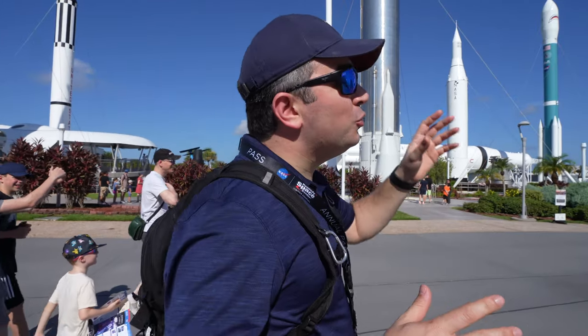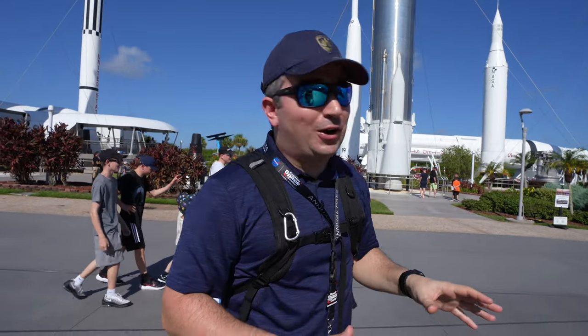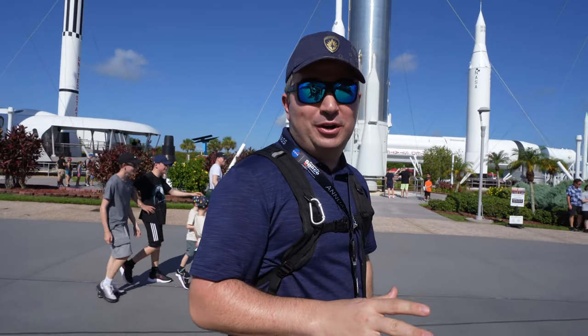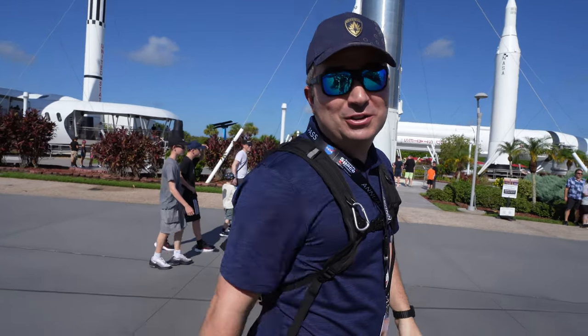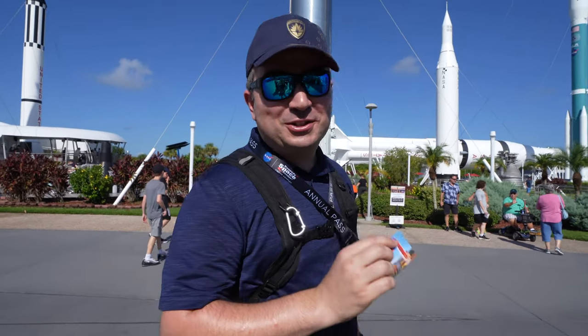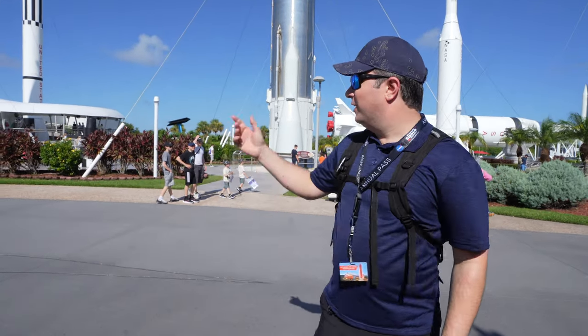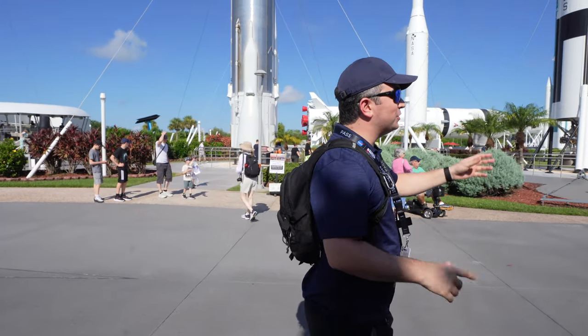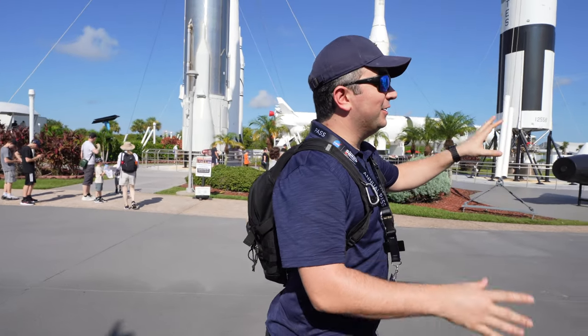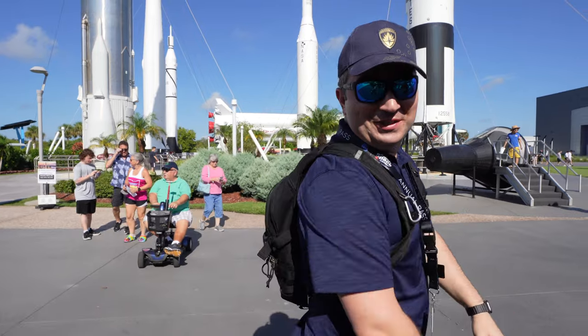Hey everyone, welcome to the Kennedy Space Center! This is our first time here ever. I'm super excited — I've been wanting to come here for a long, long time. I'm here with my buddy Jake and looking forward to experiencing the whole thing. I actually bought an annual pass because that's how much I expect to come back in the future. We're going to start with a little bus tour around Kennedy Space Center. Let's get started with the day!